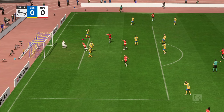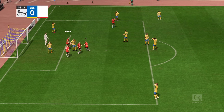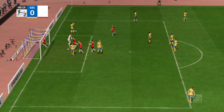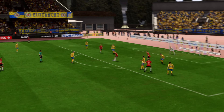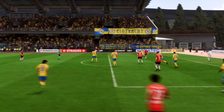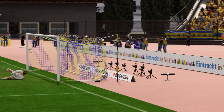A goal! They've opened the scoring in the derby and I'll tell you what, you can hear a pin drop in here. Well, here's the replay — watch how he goes past his man with such ease. It's just a change of pace and the finish is clinical. He just makes it look so easy, doesn't he?